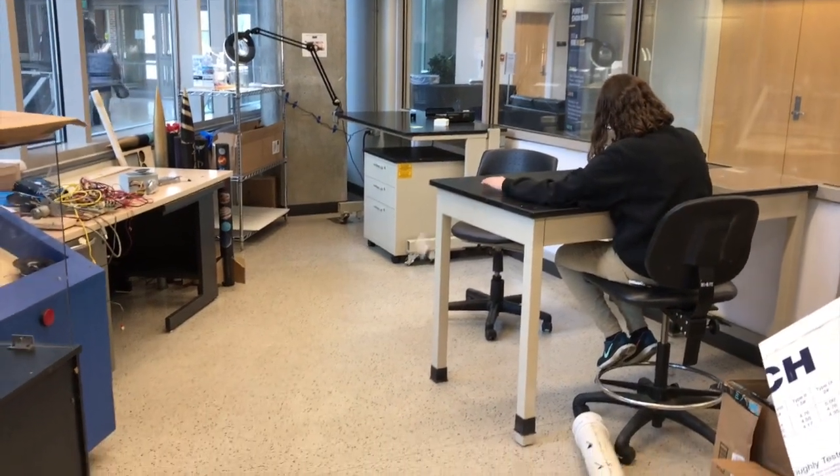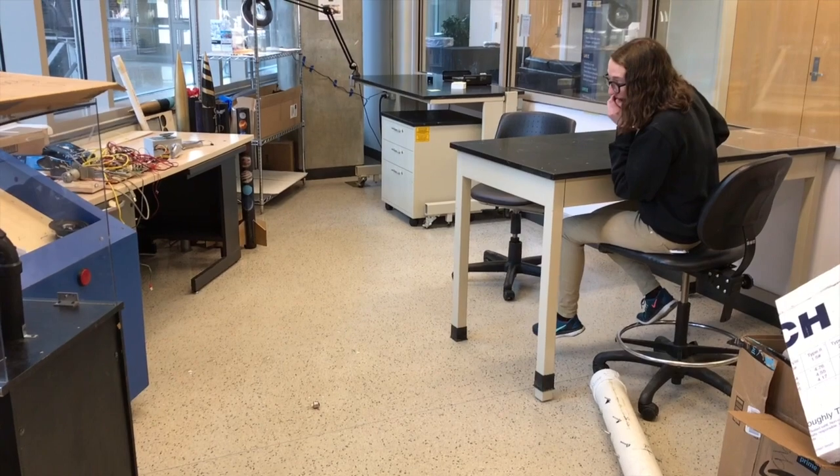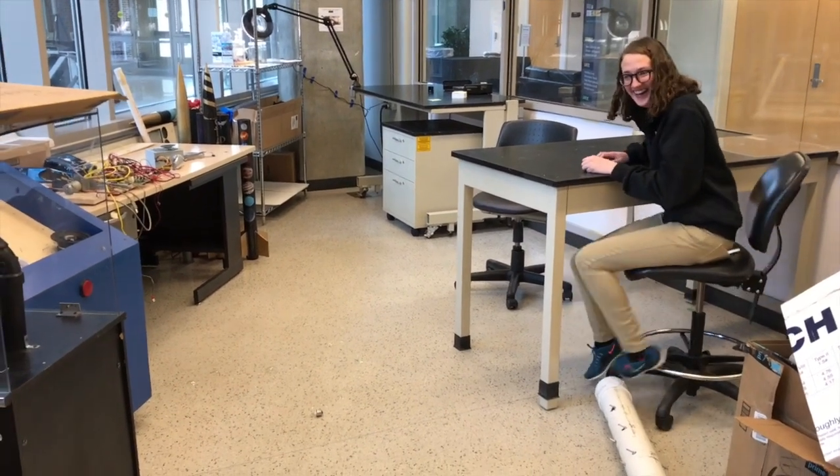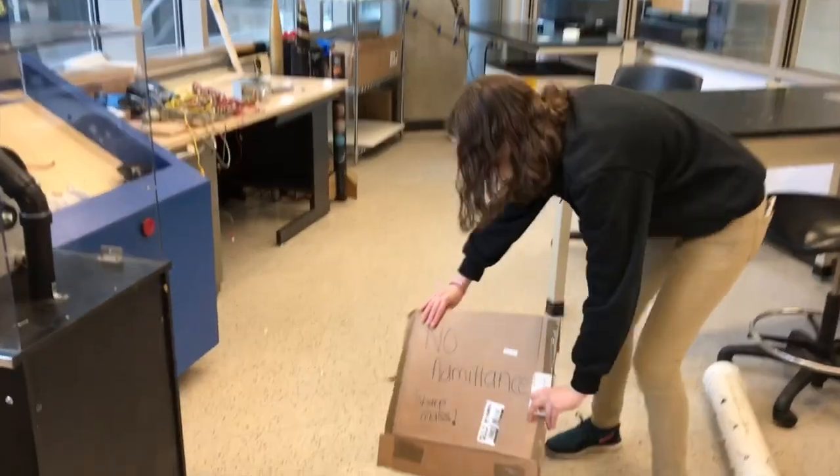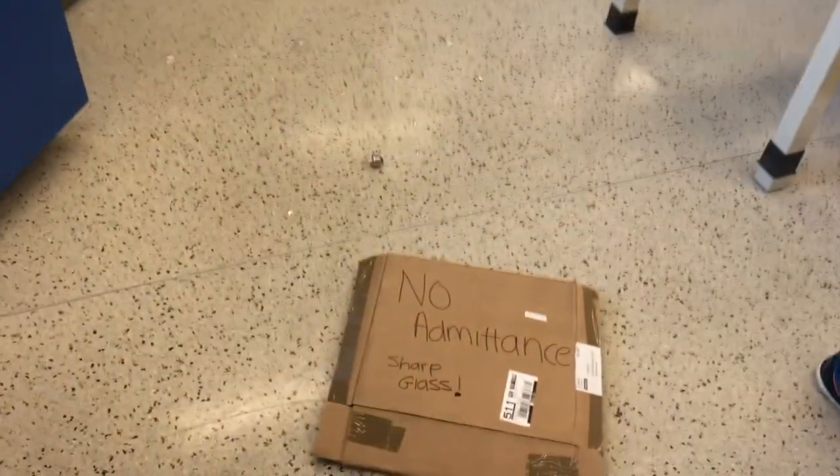Everyone makes mistakes. In EPICS we know that mistakes happen. If an accident happens, put a no admittance sign detailing the hazard. Do not move the hazard. Immediately report all accidents to the lab manager Jorge.